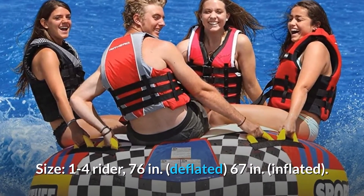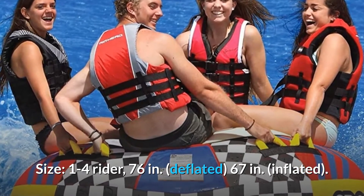Size: 1-4 rider, 76 inches deflated, 67 inches inflated.